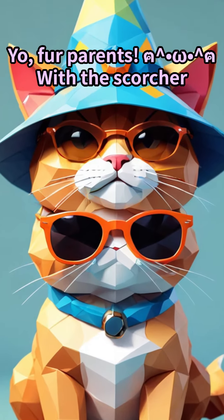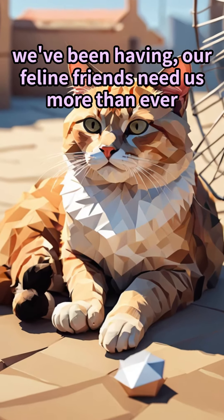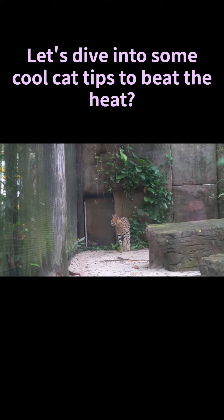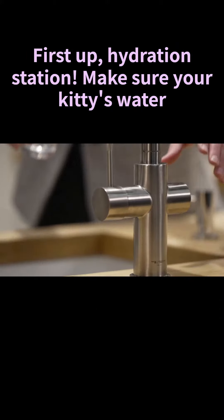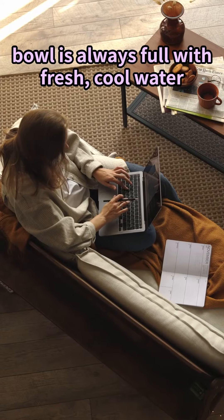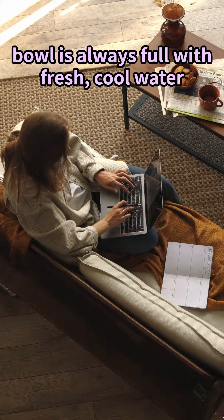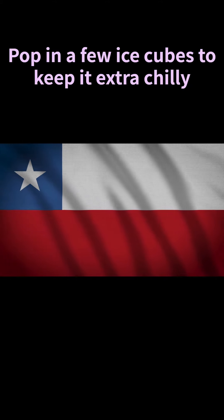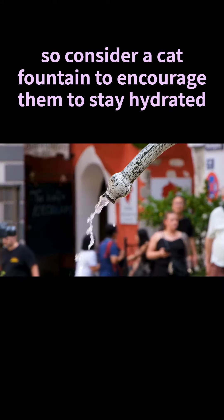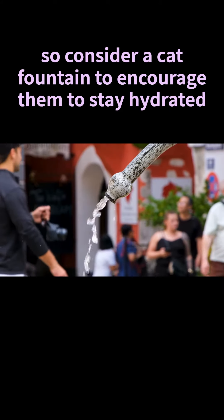For parents with the scorcher we've been having, our feline friends need us more than ever. Let's dive into some cool cat tips to beat the heat. First up: hydration station. Make sure your kitty's water bowl is always full with fresh, cool water. Pop in a few ice cubes to keep it extra chilly. Cats can be picky drinkers, so consider a cat fountain to encourage them to stay hydrated.